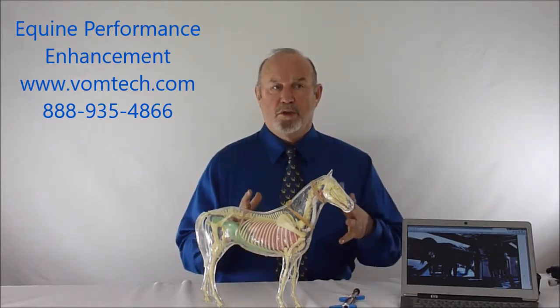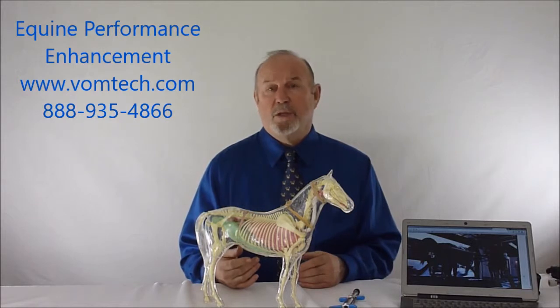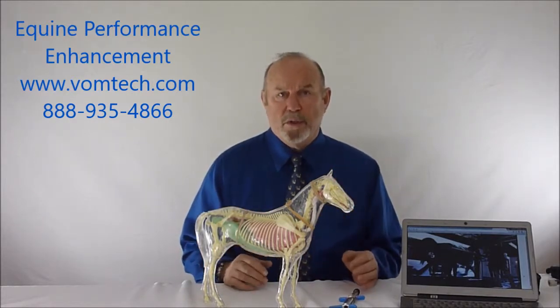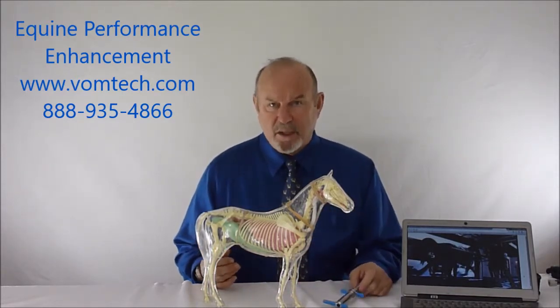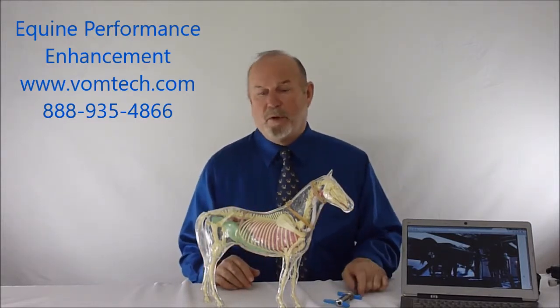If all we're trying to do is optimize what we would consider a normally functioning equine with this technology, the chances that they're going to improve are well over 90%. By improvement, the rider on the horse knows from one day to the next, after we've adjusted them, that the animal is significantly and objectively better. They can see that when they time the animal or measure it, but also they can feel it with the animal underneath them.